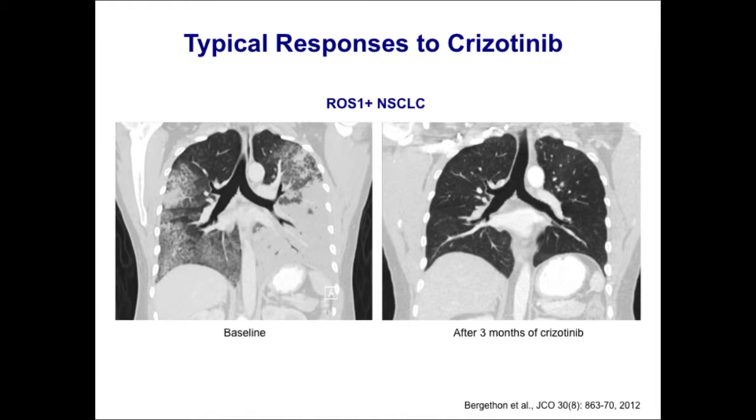This is a patient of mine with ROS1-positive lung cancer — one of the earliest patients to go on crizotinib — who had very extensive disease in the chest at baseline and had one of these miraculous responses. He remains on crizotinib now a little over two and a half years with a complete response. I would say ROS1-positive cancers are as sensitive, if not even a little more sensitive, than ALK-positive cancers to crizotinib.